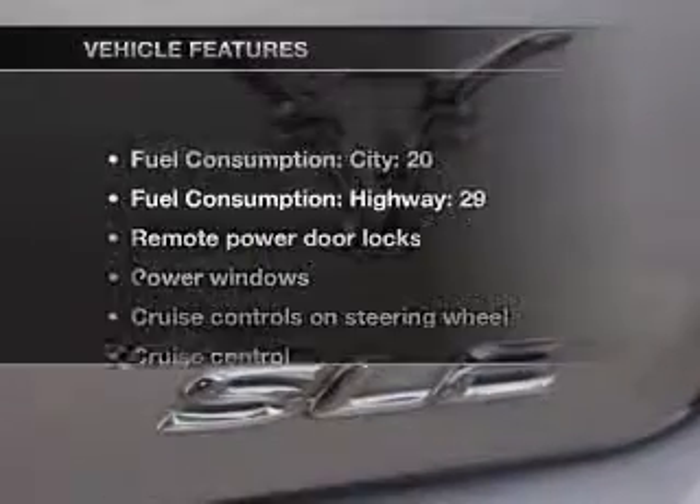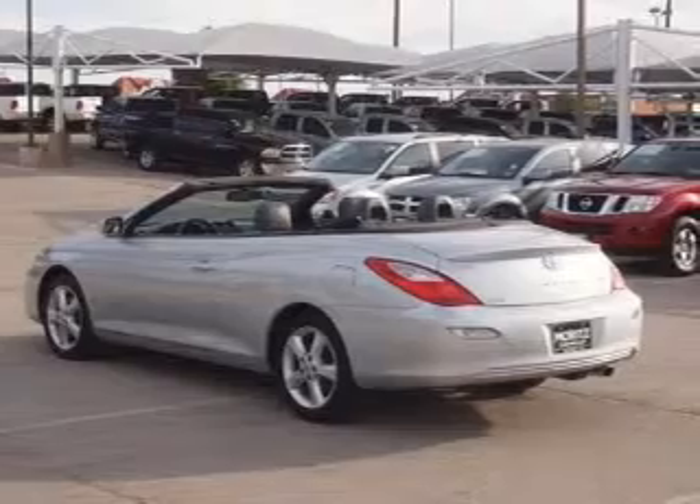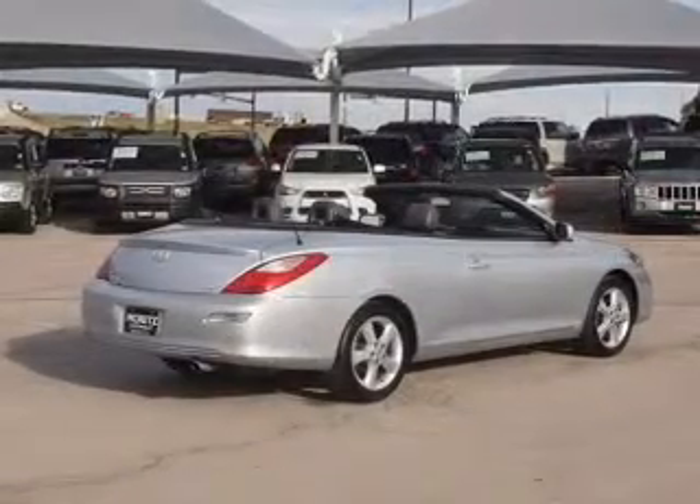The anti-lock braking system will help deliver you safely to your destination. Plus, enjoy these notable features that are included in this vehicle: power door locks, power windows, and power steering.